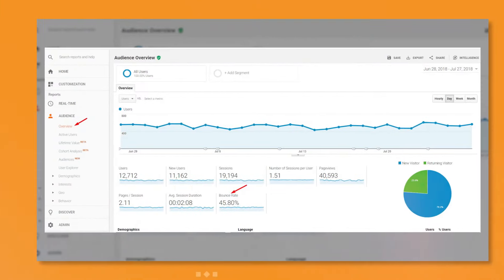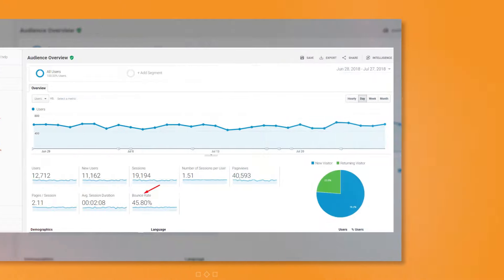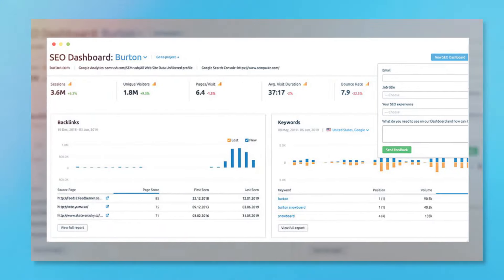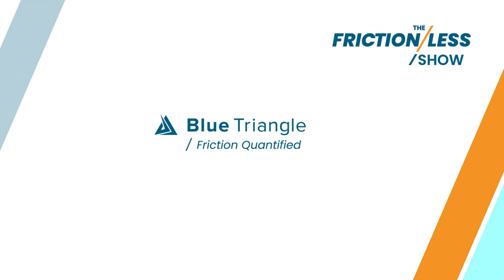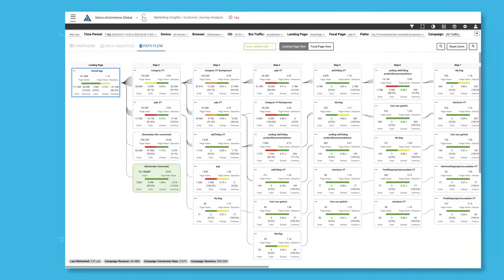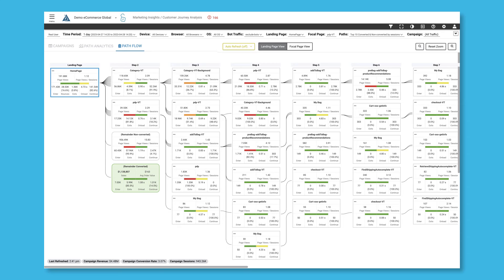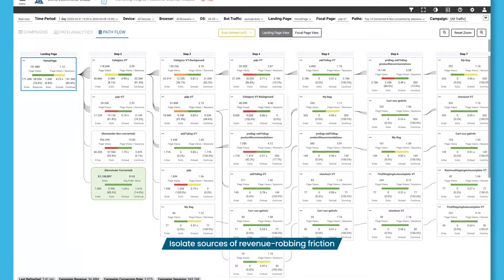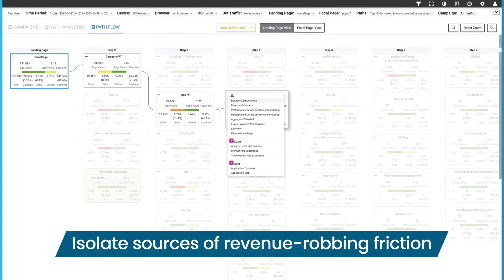Good question, John. Since most analytics tools show single-page bounce rates, but few track the full customer journey and its trouble spots. But take a look at Blue Triangle. Their platform shows you how to turn non-converting to converting paths on your website or app, and isolates the revenue-robbing friction points on their journey.